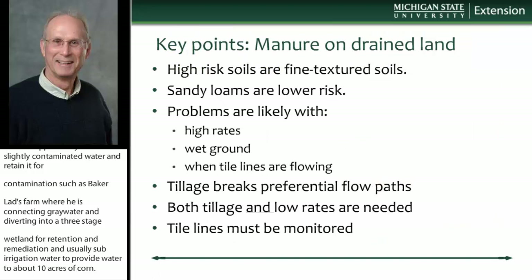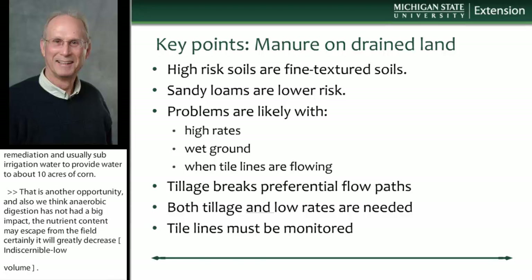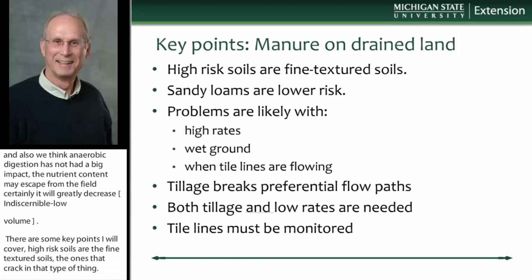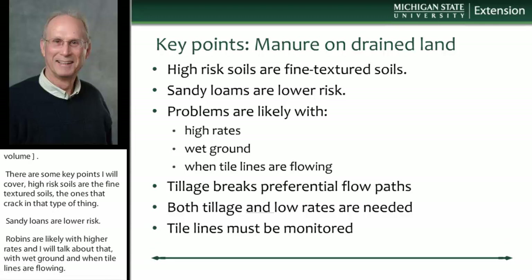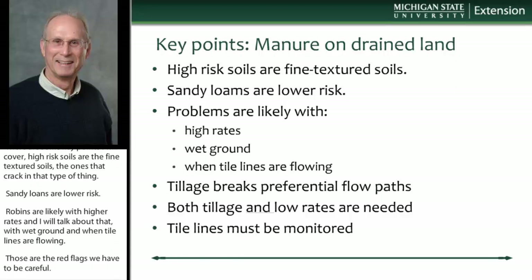Regarding land application, some key points: the high-risk soils are the fine-textured soils — those are the ones that crack and have earthworm burrows. Sandy loam soils are lower risk. Problems are likely if you're applying high rates on wet ground when tile lines are flowing — those are some red flags. Tillage can be used to break these preferential flow paths, the earthworm burrows and root channels.